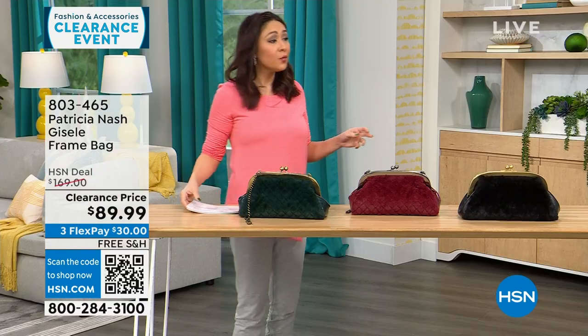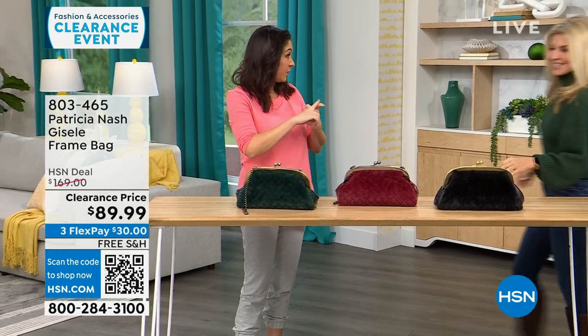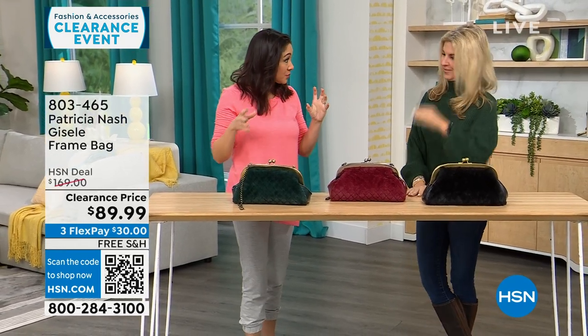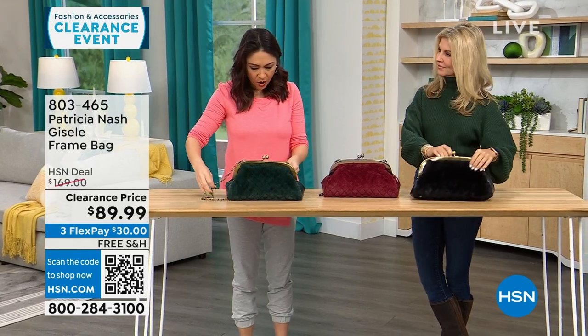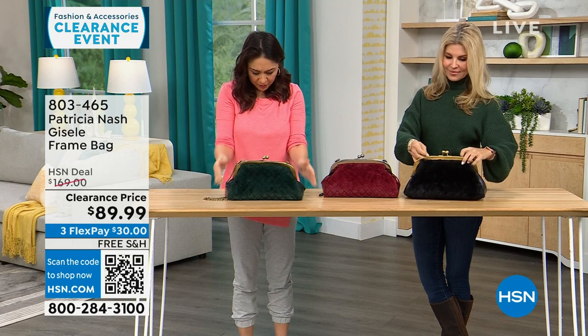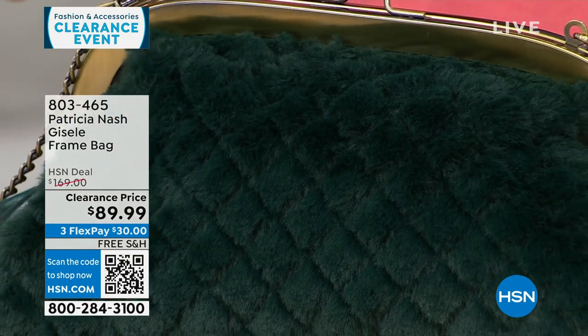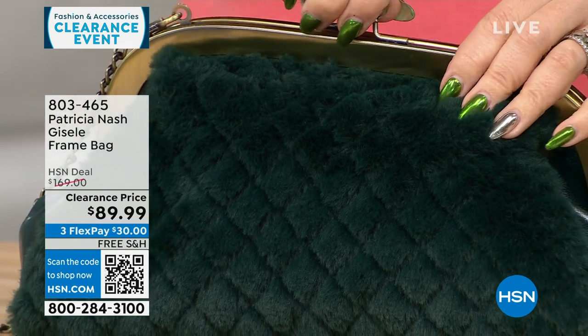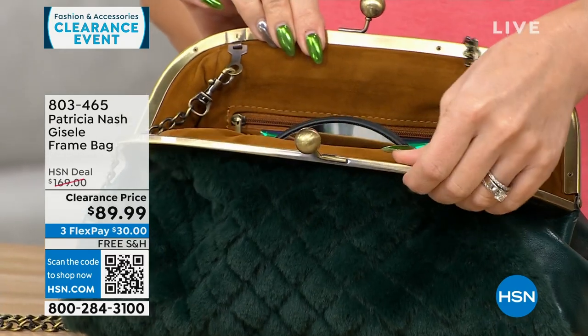We're going to go purse shopping with Faith Marlowe. I love this first one — it's different, it's got a lot of interest. The dimensions are about 13 inches by about 7 inches, so medium. And this is where it all started for Patricia — this frame-type bag. It's so beautiful, it's so vintage-looking.